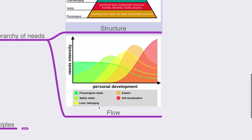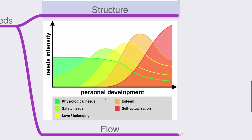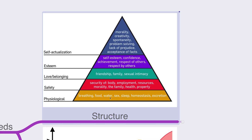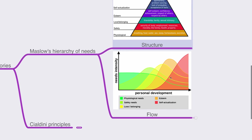The flow of hierarchy of needs shows that as personal development increases, the needs for self-actualization and esteem increase. When personal development is low, physiological and safety needs dominate. Ask yourself how personally developed your target audience is, so you can accurately determine where they sit in this hierarchy and communicate accordingly.